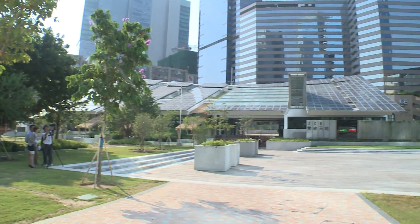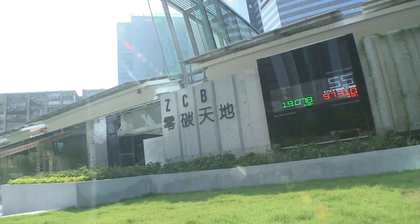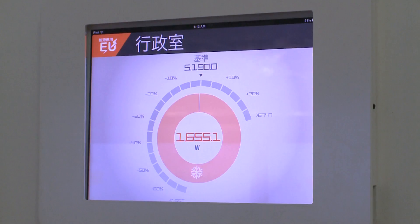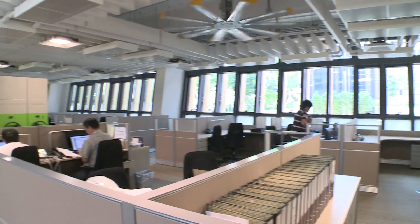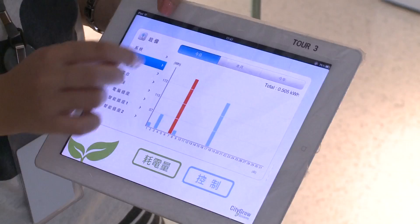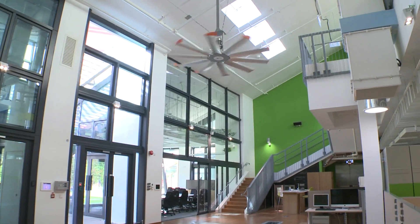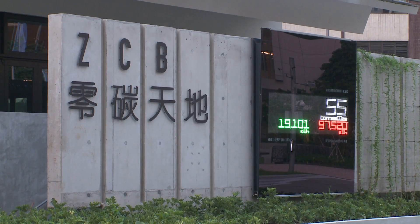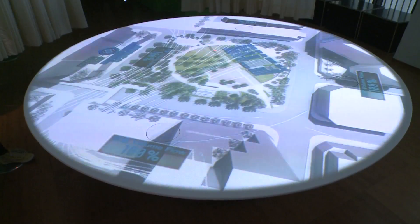Amid the bustle of urban Kowloon lies a model for future buildings. This is Hong Kong's first zero-carbon building. The three-storey structure houses a model eco-office as well as an eco-home, both equipped with some of the latest cutting-edge green technology. The project aims to go beyond being carbon neutral by generating more energy than it consumes, achieved through the building's climate-responsive design, which maximizes natural ventilation and lighting.